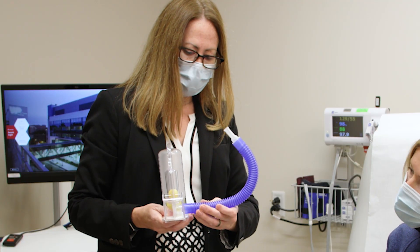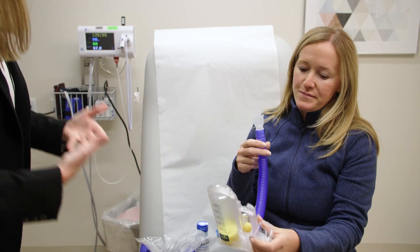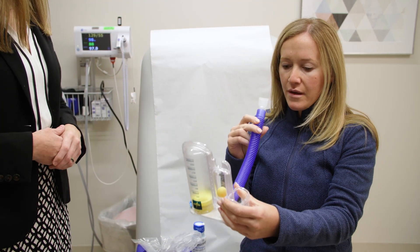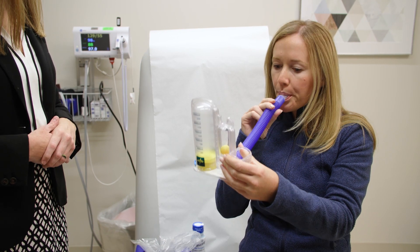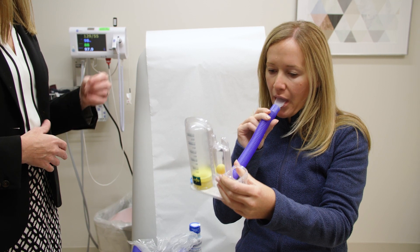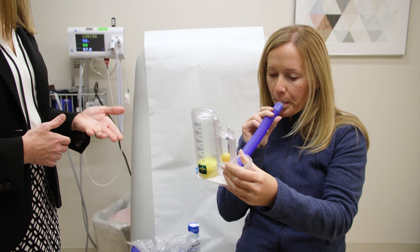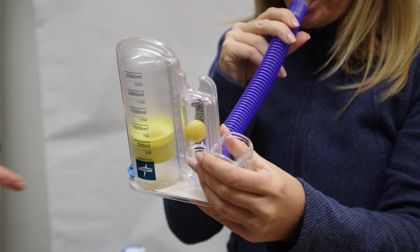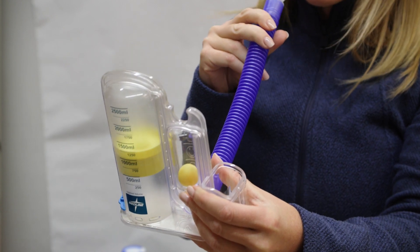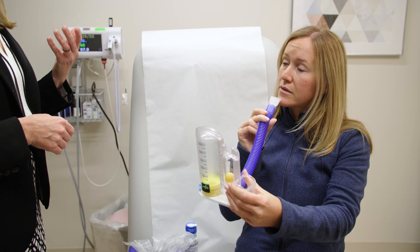Here is an example of an incentive spirometer. Yours may look a little different, but they all serve the same purpose. To use your incentive spirometer: 1. Attach the tube of the mouthpiece to the spirometer. 2. Sit up as straight as possible. 3. Hold the incentive spirometer in an upright position. 4. Breathe out and then place the mouthpiece in your mouth and seal your lips tightly. 5. Breathe in slowly and as deeply as possible. The peg or ball should hover between best and better, or near the happy face. If it rises to the top, this means you are inhaling too quickly. Take your time breathing in.